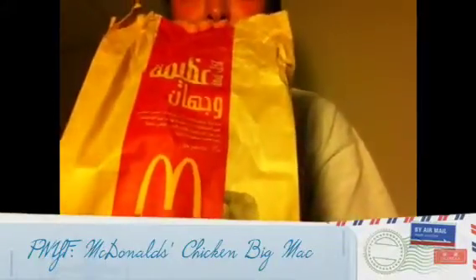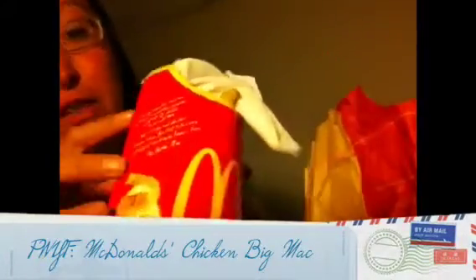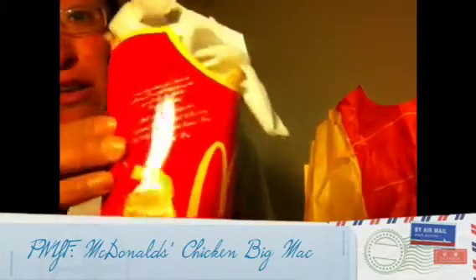Here's the bag and here's the other side — it's all written in Arabic. Sorry about the lighting but our lights are out right now. I'm not really sure when they're going to come on but I'm glad I have a lamp. I have fries. On here it's in English and in Arabic, so I thought that was pretty neat.